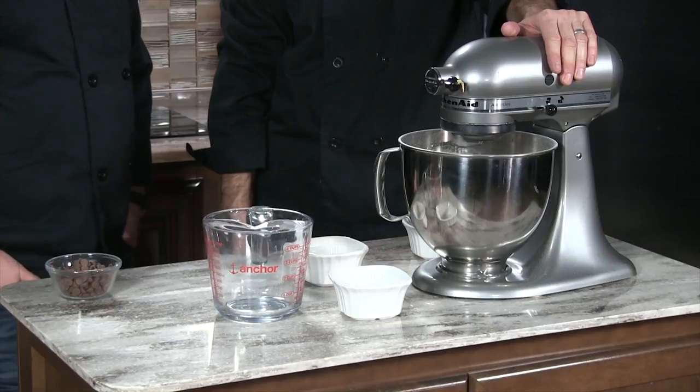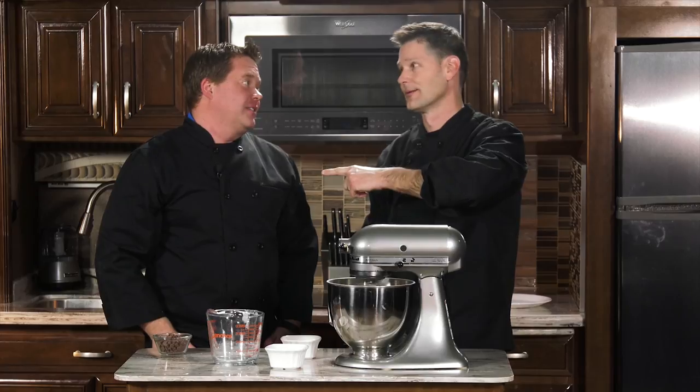The kids love this. You set this out — like, wow, cookie dough, is it safe? And you say yeah, it's safe because I did what, Tom? Baked the flour for five minutes. At 350 degrees. That's all you have to do.